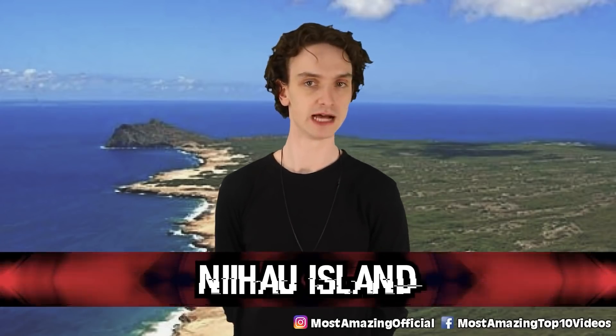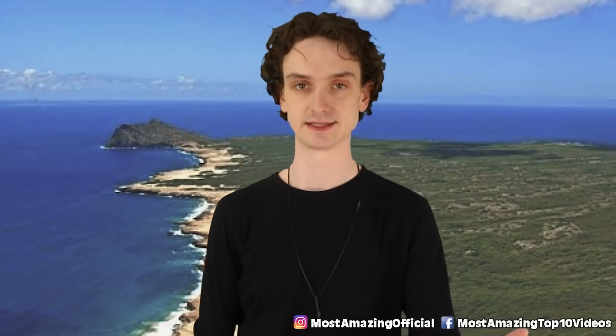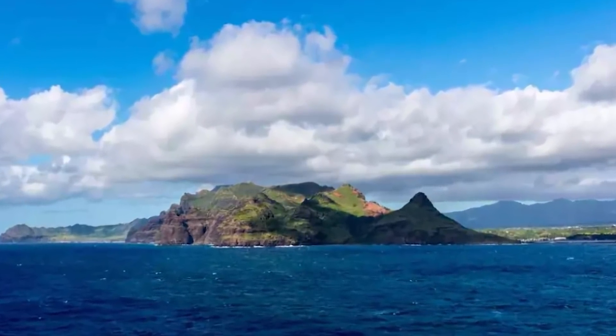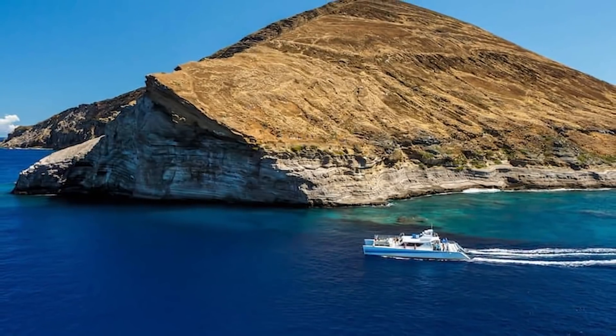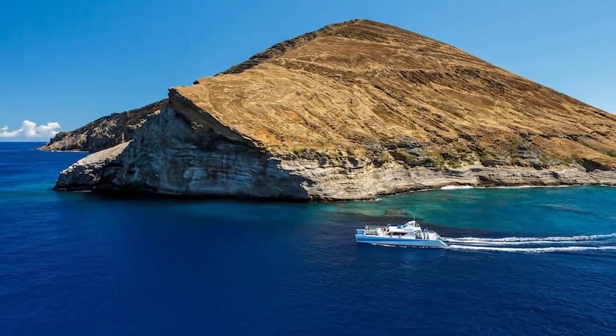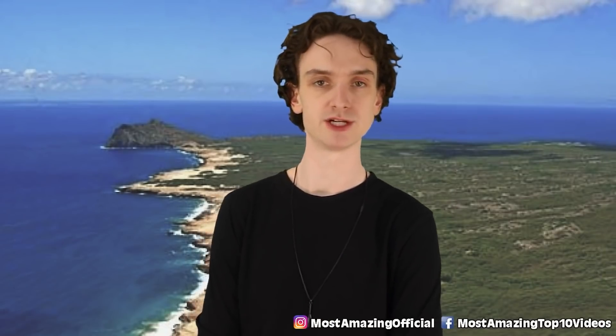Number five: Niihau Island. Located in Hawaii, this beautiful island is also not a Sandals resort. The population of this island is only a whopping 170. It's also referred to as the Forbidden Island. It was bought back in 1864 by Elizabeth Sinclair and has been privately owned since — hence the small population.